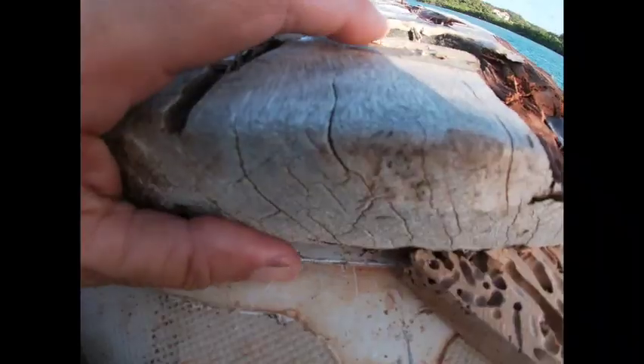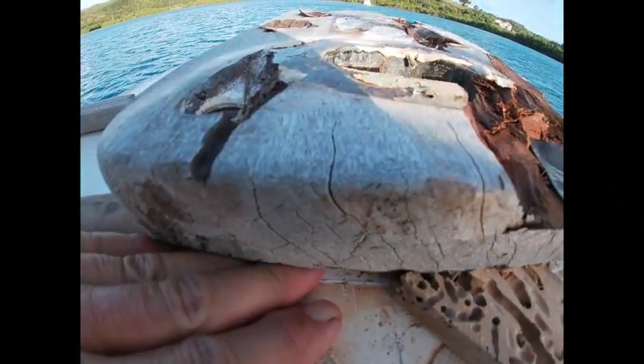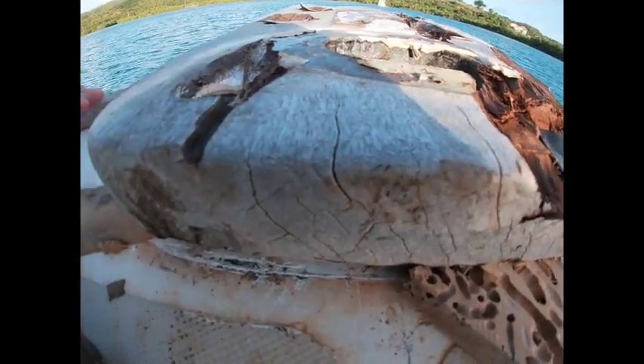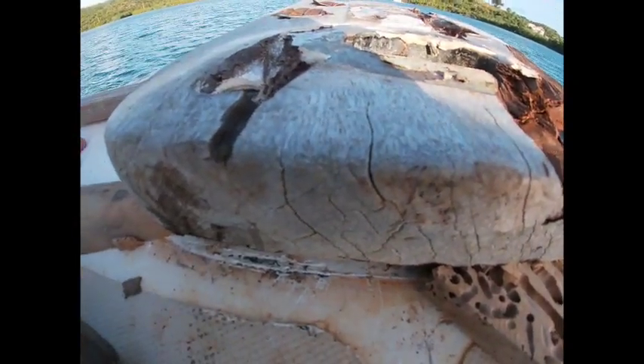It's so close to coming off, but it's not coming off tonight. Man, that's really close. I can get my whole finger under there. Look at that. Come on, baby. But not tonight — too late.